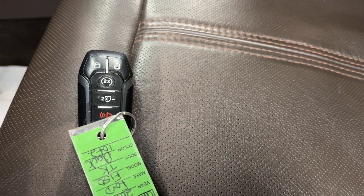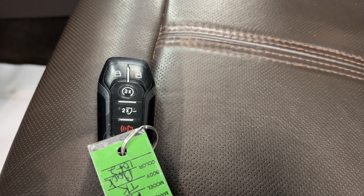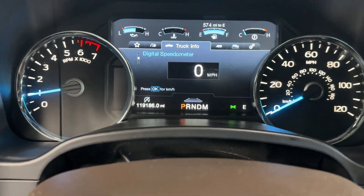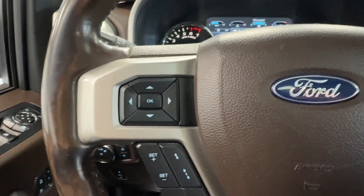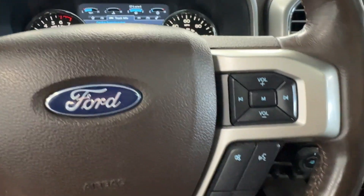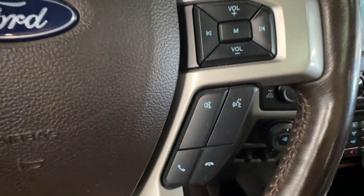Here at All Things Automotive, you will receive two keys. The key fob is equipped with lock, unlock, remote start, tailgate release, and panic. Upon startup, you can see just over 119,000 miles on this 2017 F-150 King Ranch. As far as steering wheel controls, you will have a selector for your center screen, adaptive cruise control options, and to the right some media options for volume, source, and Bluetooth connectivity.